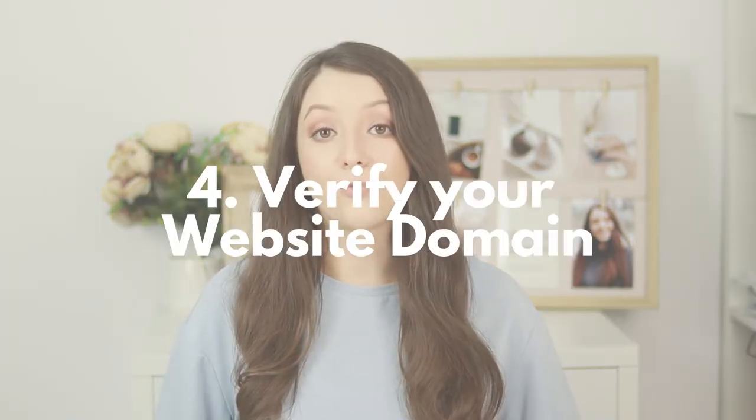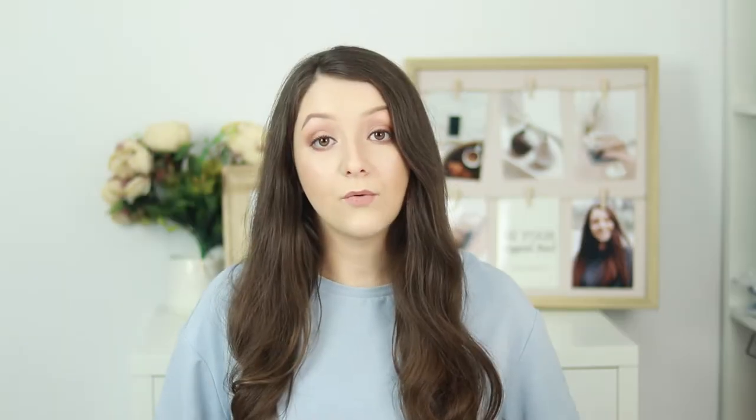The next thing you need to do to make sure you have the chance at getting approved for Instagram and Facebook shopping is to verify your website domain. You do need a website or a platform where you sell your products in order to be able to get this feature. If you want to learn how to verify your Facebook domain step by step, I've included all that information in videos where you can learn how to verify your domain using the HTML version, by installing a head code to your website, or by using the DNS text tracker method for your domain.